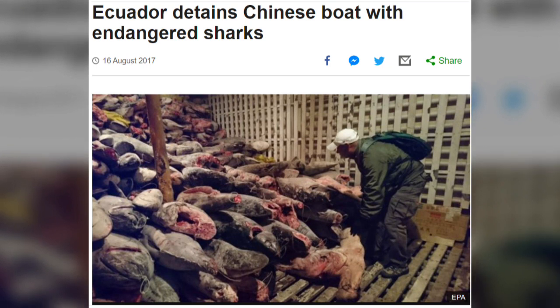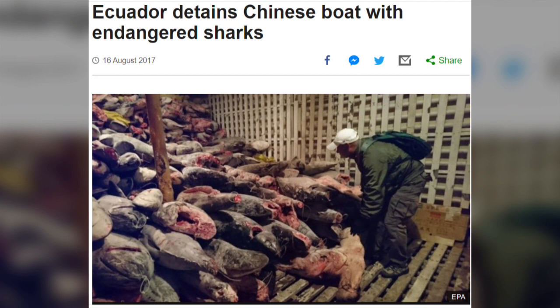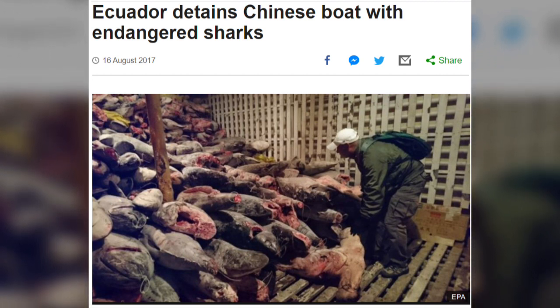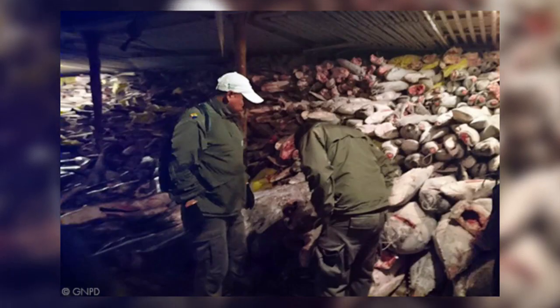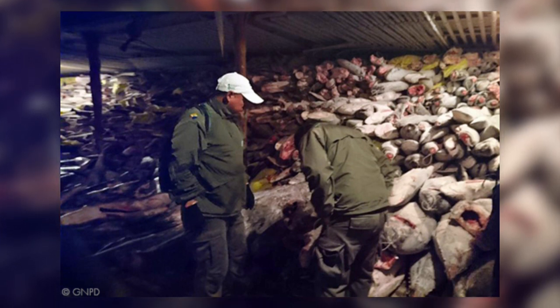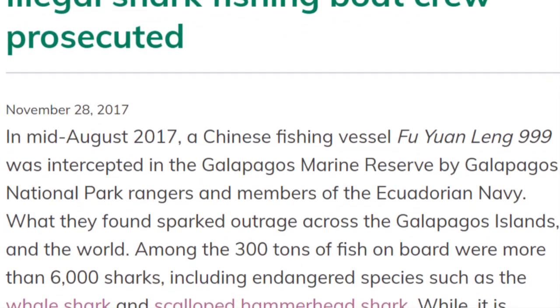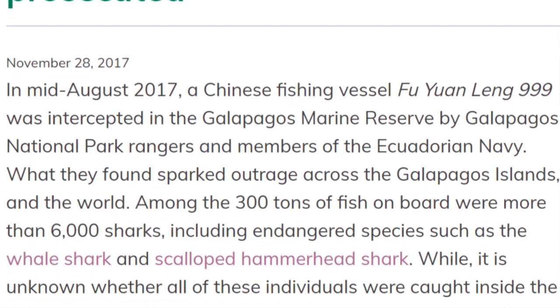Galapagos National Park rangers found thousands, if not tens of thousands, of sharks — in all 300 tons of fish. Most of the fish were scalloped hammerhead sharks, along with silky sharks and tuna. This is why it is so serious that these fishing vessels have arrived off the coast of the Galapagos Islands. The Ecuadorian courts hand down stiff sentences for environmental crimes, and the captain and his officers were sentenced to three years in jail, and the owners of the ship were fined $6 million.